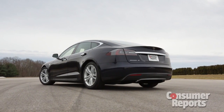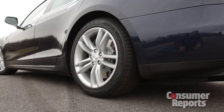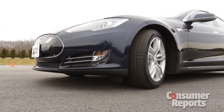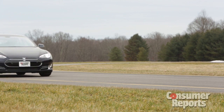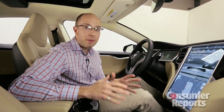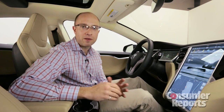Everything about the Tesla is new, including the buying process, which is a refreshing change from the norm. We emailed with Tesla directly, without them knowing it was Consumer Reports being the buyer. When the car was ready, it was delivered to us by a knowledgeable Tesla sales rep, rather than doing the typical dealership dance. Check back regularly for updates on our Model S as we pile on the break-in miles and get it ready for testing.